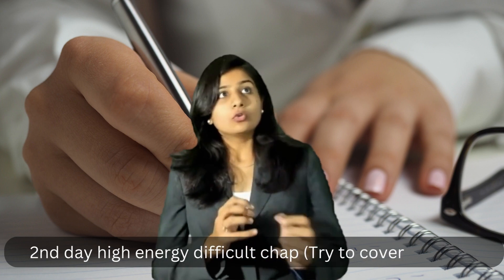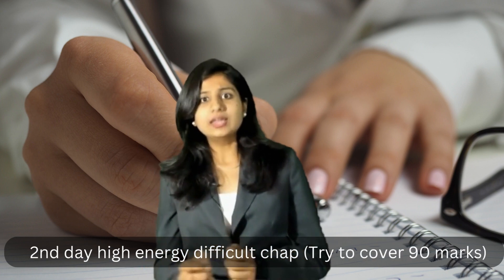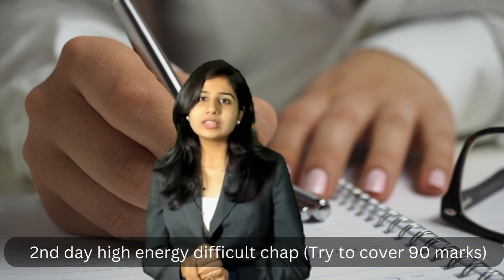The next day is the most important day. When your energy is high, cover the chapters you are not yet confident about. Try to cover almost 70 to 90 marks worth of content — cover that much.